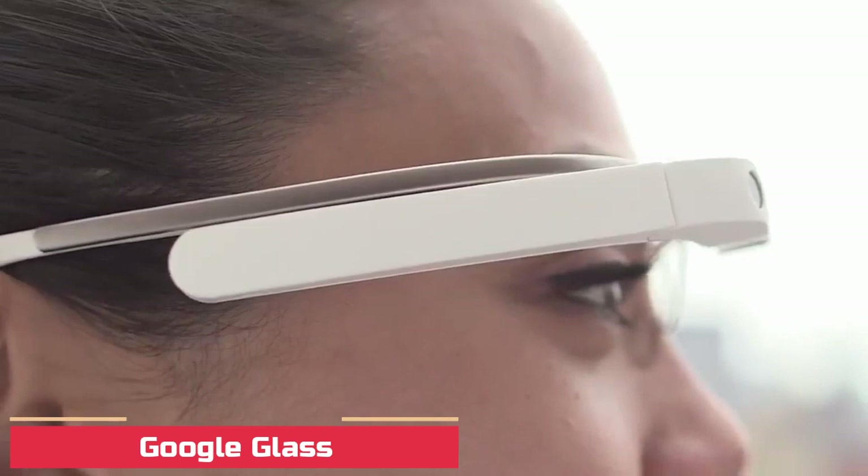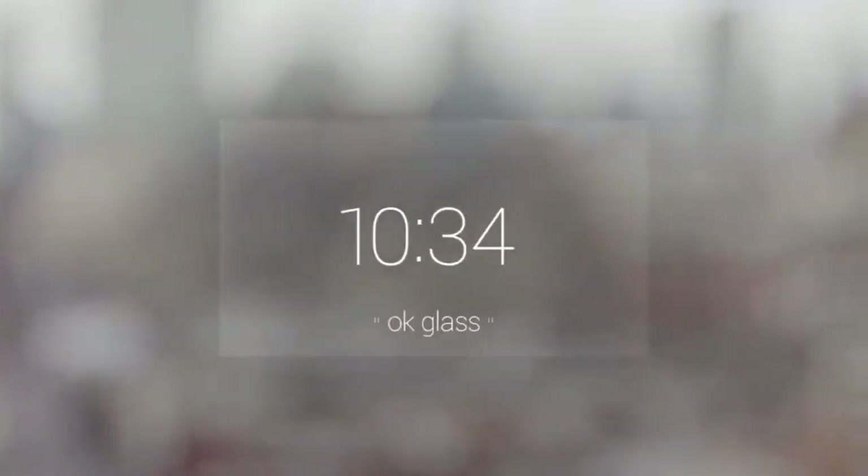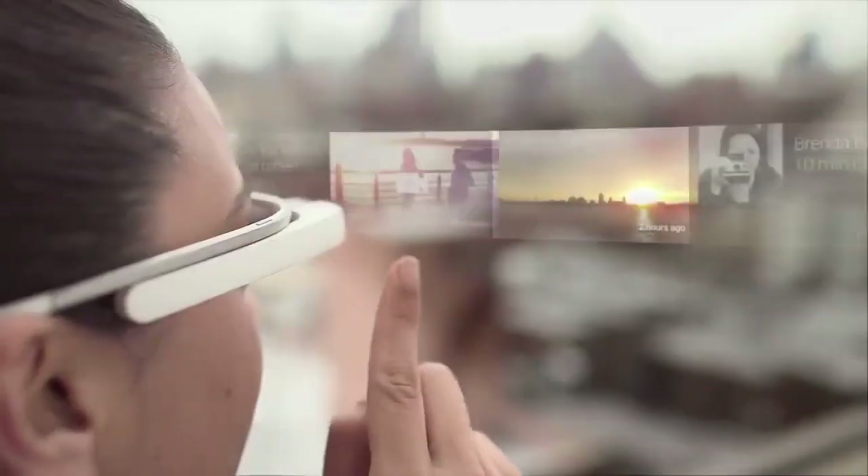Number 9: Google Glass. Google Glass is smart eyewear technology that is able to display information and content in a similar way a smartphone does. These glasses are used hands-free. Users are able to control this device via voice control.